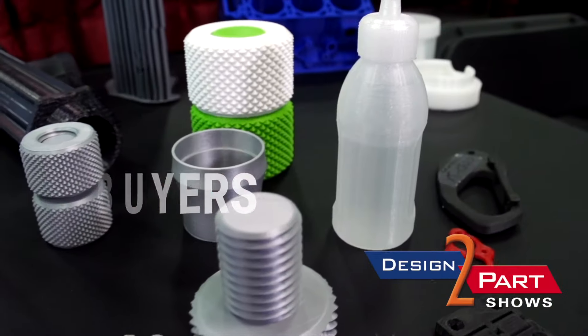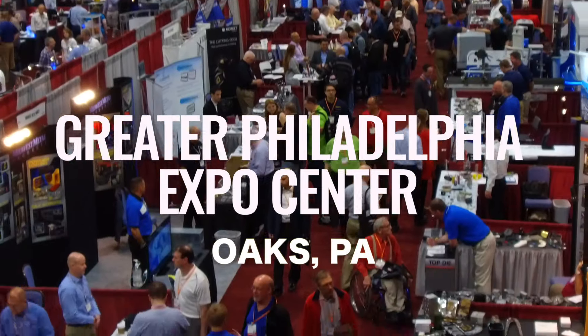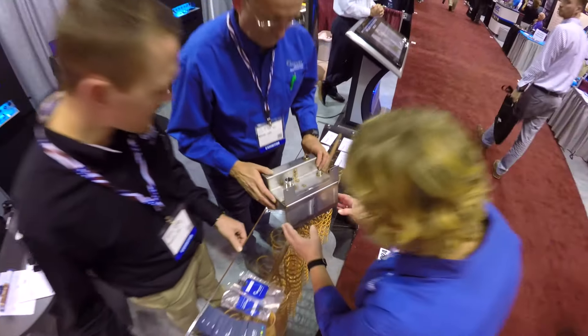If you are an engineer or buyer of custom manufactured parts or services, then you need to come to the Greater Philadelphia Expo Center in Oaks for the Mid-Atlantic Design-to-Part show.